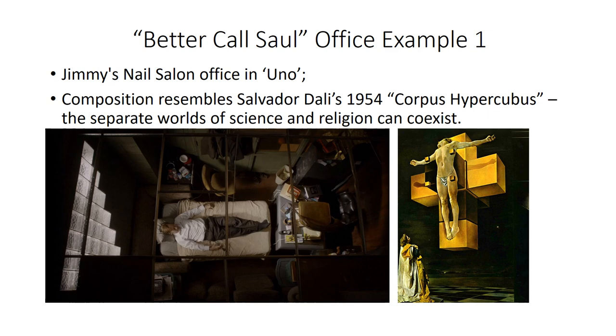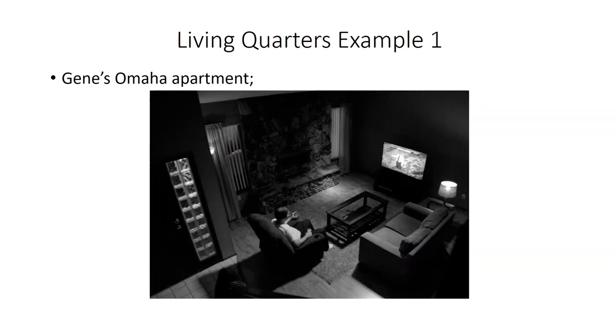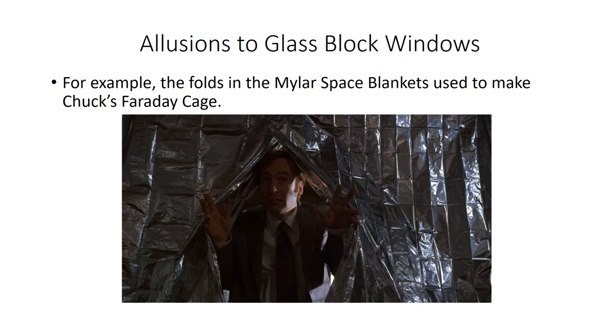Jimmy's nail salon office composition closely resembles Salvador Dali's Corpus Hypercubus. Salvador Dali believed science and religion can coexist, and Vince Gilligan apparently believes much the same. Glass block windows also appear in Jimmy and Kim's new law office, in Jean's Omaha apartment, and there are allusions to them — for example, in the folds of the Mylar space blankets used to make the Faraday cage protecting Chuck from electromagnetic radiation.